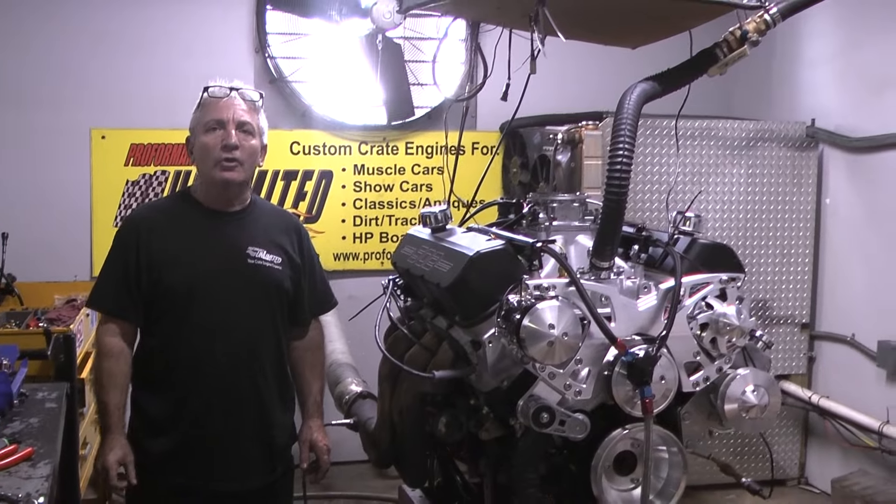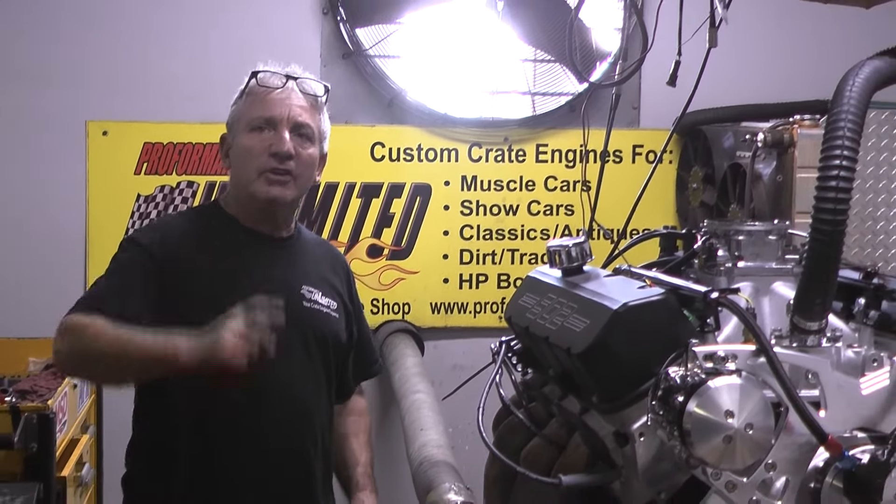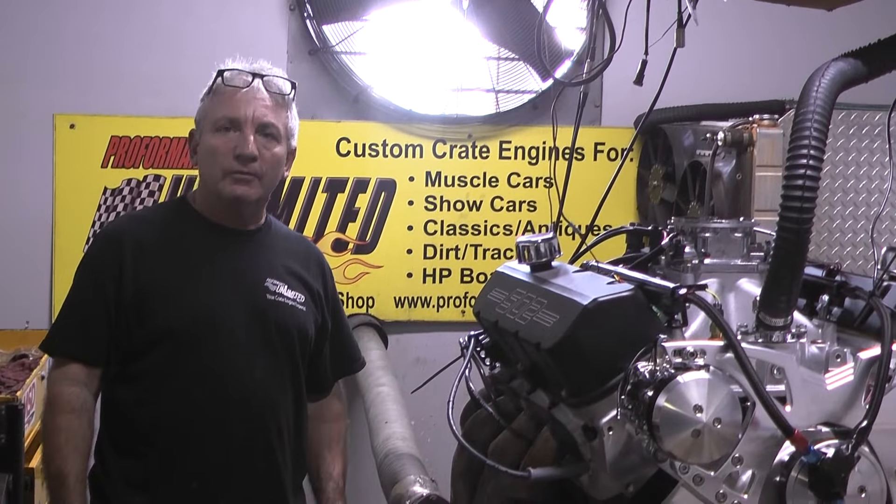Some beautiful Godzilla motors. We got some Hemi — Chrysler Hemi Gen 3s. Over here at Performance Unlimited, we ain't afraid to take a challenge, because we always exceed and give you more than what you asked for.